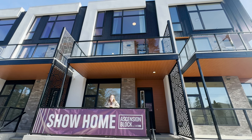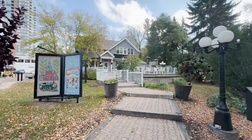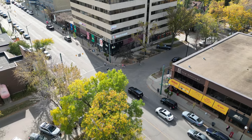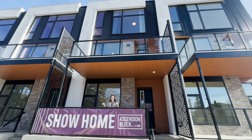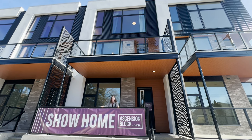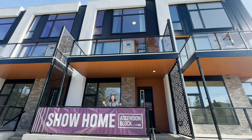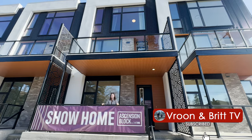We're steps away from some of Edmonton's best cafes and restaurants, located right in the center of Edmonton near downtown, as well as the River Valley. To see more information about Quintero, see the links below. Like, subscribe and share this video to see more.